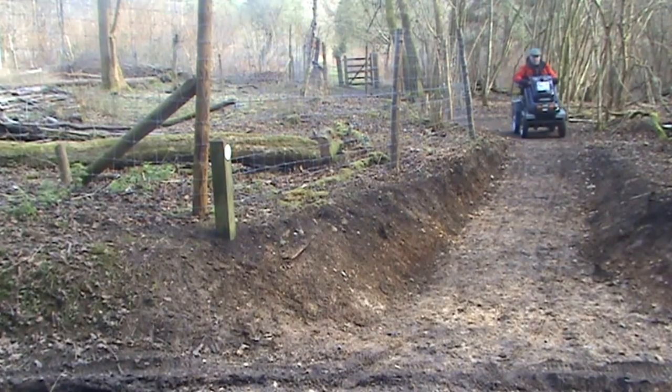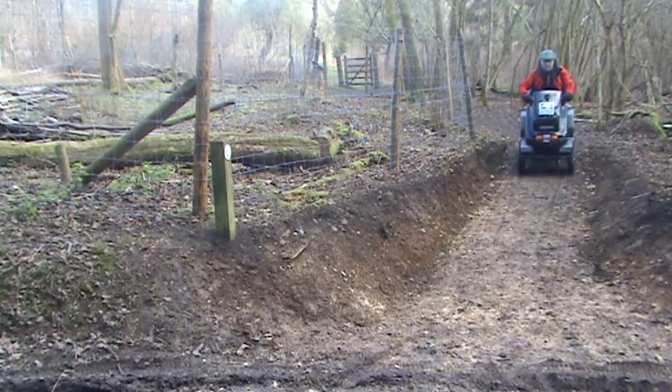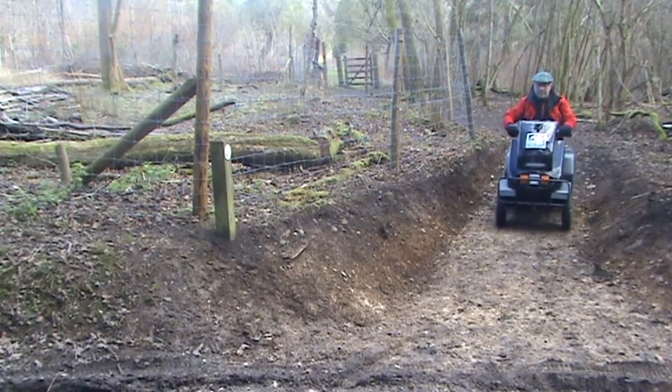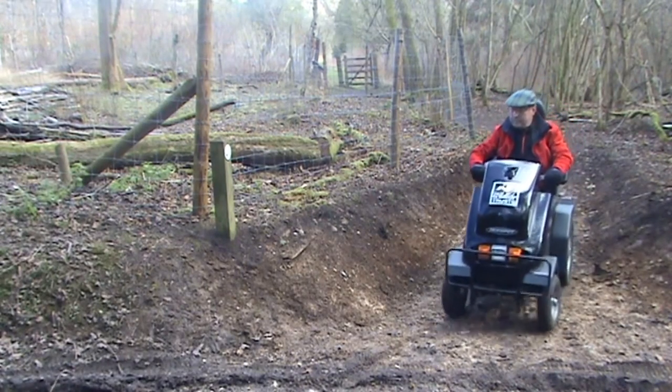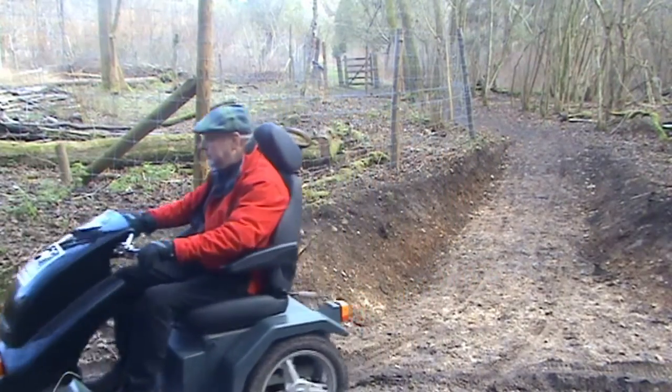Our trampers are available at Warburg and College Lake. Please phone ahead to book in advance. On arrival we will give you a brief training session and then you are free to explore. The trampers are free to use, although a small donation would be welcome.